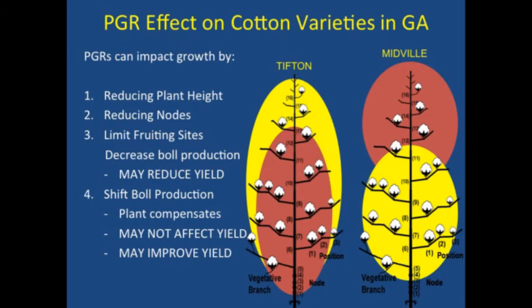When we talk about PGRs not necessarily making more or less yield but changing where cotton is put on the plant — in Tifton we just reduced the number of sites and ultimately boll number per plant, and we lost yield that way. In Midville, squatting the plant down actually put more energy to boll production lower in the canopy. We've done a lot of work with PGRs, and we're pretty confident in what we've seen — but again, it varies from place to place.